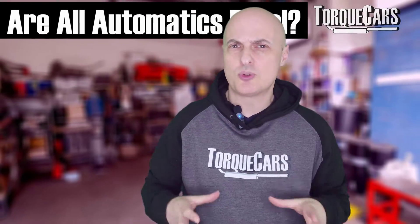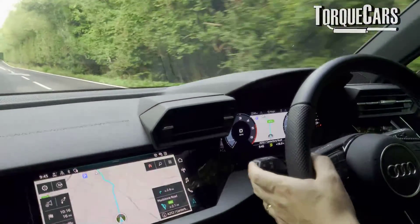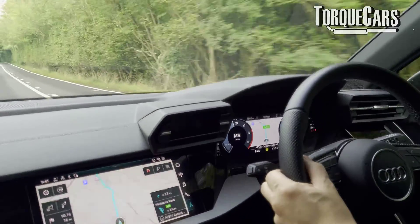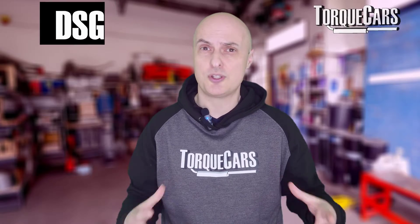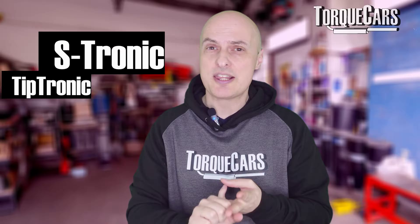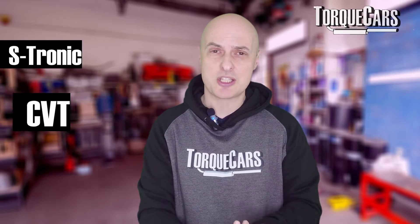There are so many different types of automatic transmission out there. There's actually not that many, but companies tend to brand them differently, and the Volkswagen Audi Group are certainly no different, adding to the confusion of the mix. So we've got the DSG, the Tiptronic, the S-Tronic, and the CVT transmission from the Volkswagen Audi Group.